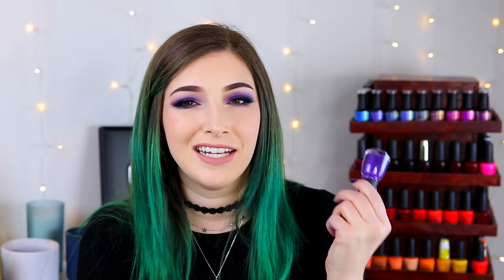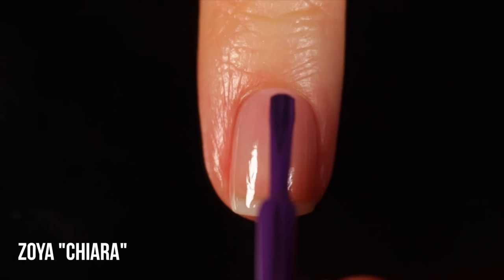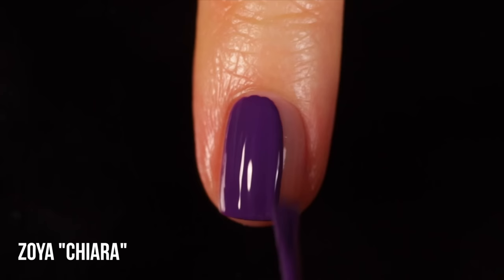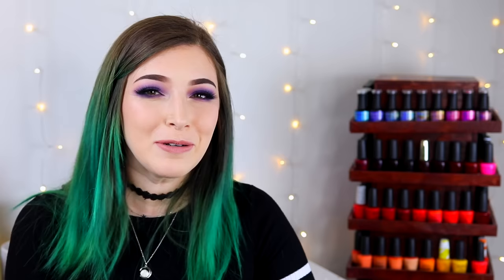Next up is Zoya Kiara - another rich medium purple cream that sits a little on the warmer side, almost like a rich jewel tone. It's slightly dusty and actually a one-coater, which I love. Just a quick disclaimer about my swatches: I used direct lighting, so it might look like I'm missing the sides of my nails due to the reflections. I promise I am painting them - it's just the light hitting the polish. I'm trying to figure out a solution for it.